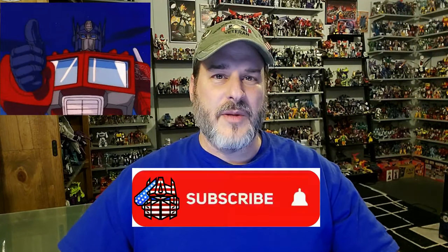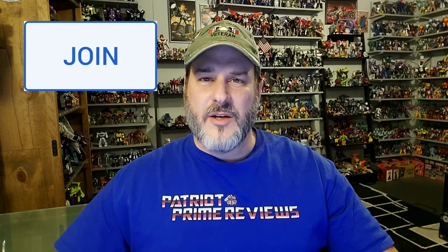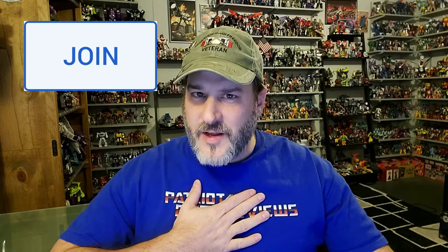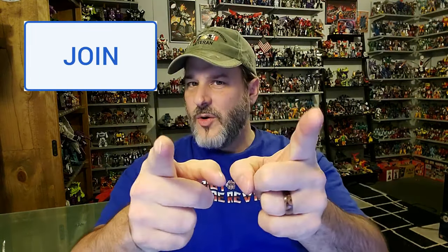If you enjoyed the video, don't forget to like, don't forget to subscribe, and don't forget to hit that bell icon to get notified when I upload new videos. Also, if you're in any position to help out the channel, I do offer channel memberships here on YouTube. A huge, heartfelt thank you to all my current members — it's support like yours that helps keep this channel growing. This is Patriot Prime signing out.